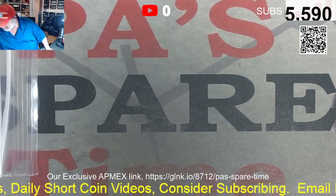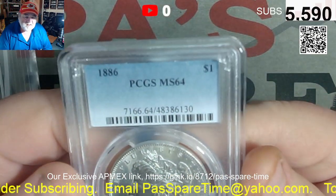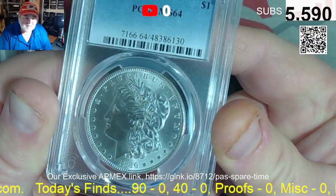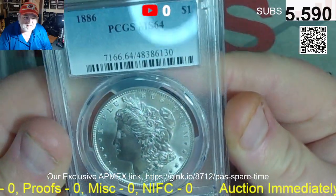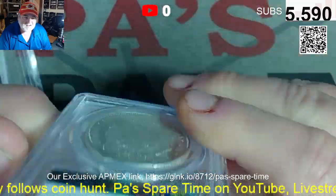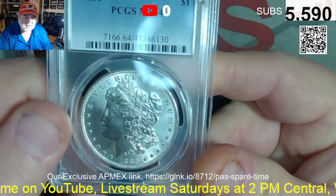I'll show you the lots at the end and they'll be in the description below. Lot six is an 1886 PCGS MS-64 Morgan. She's a beauty. The starting bid on this is $99 for an MS-64 Morgan. Pretty.